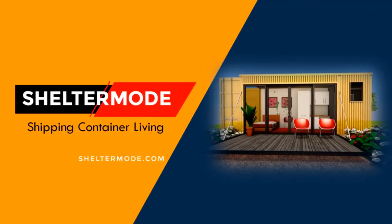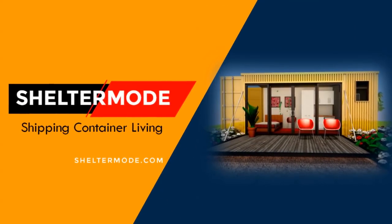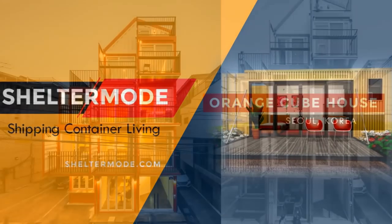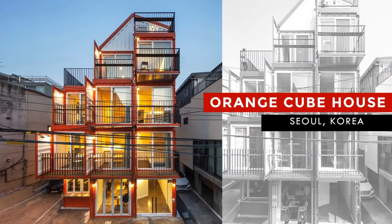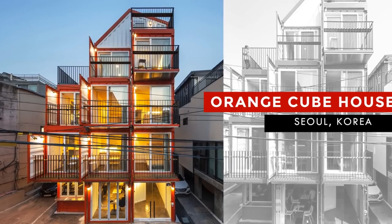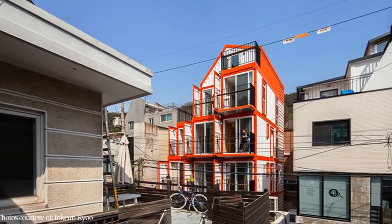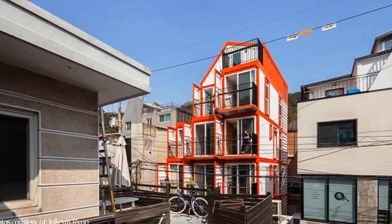Hello and welcome to Shelter Mode, the premier YouTube channel for shipping container living. In this video we bring to you the Orange Cube House, a mixed-use container building in Seoul, Korea, built from 14 shipping containers.